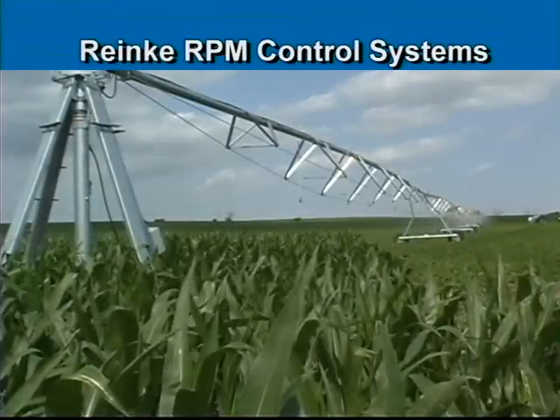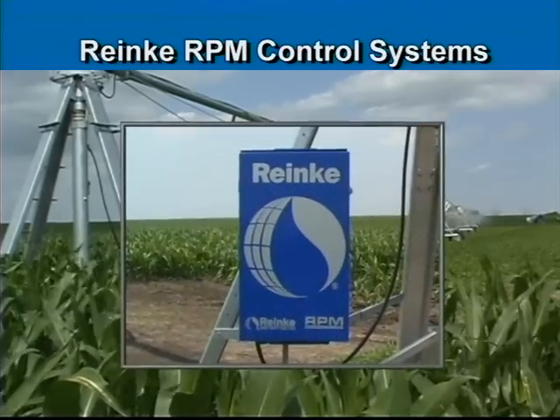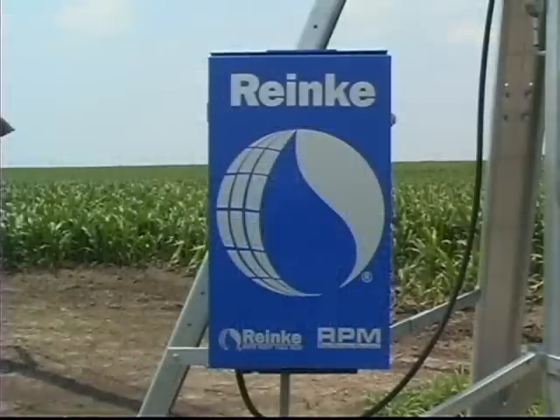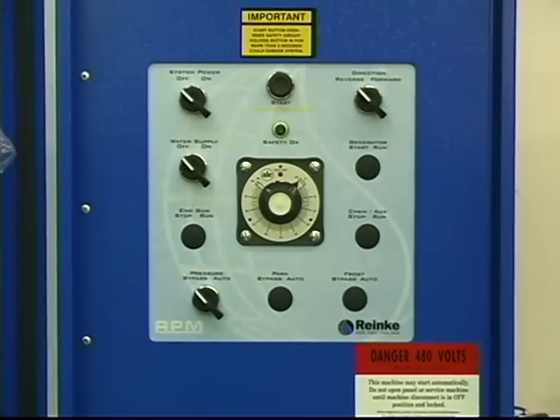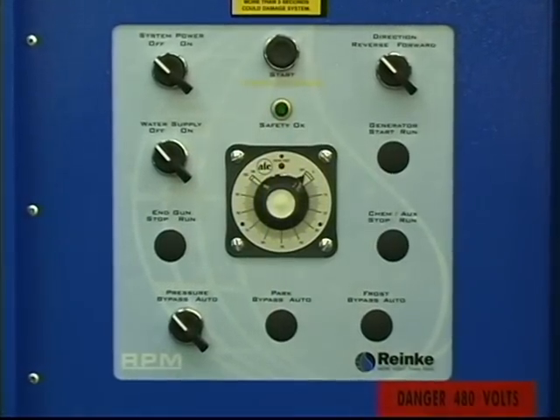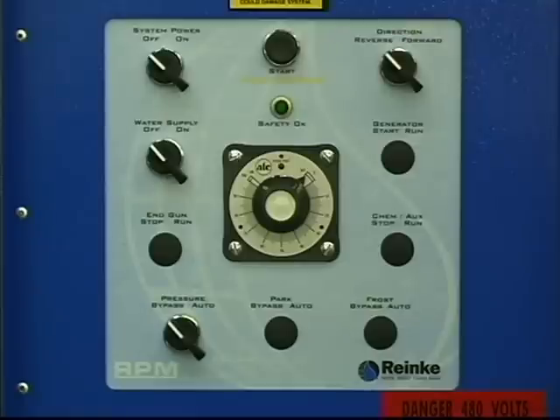Ranke puts you in control of your center pivot or lateral move system with new Ranke Precision Management, or RPM, control systems. The RPM is our first level control panel, combining state-of-the-art technology with simplicity of use. Providing manual control of eight system functions, the RPM panel can be easily upgraded by simply replacing it with an advanced or preferred control module.